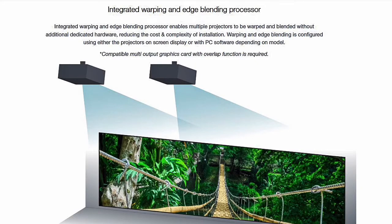It also has an HDMI out. And another cool thing: it has built-in edge blending and warping. There's no need for an external device to accomplish that — you access it right from the on-screen display and it's super easy to do, which makes installation quite simple.